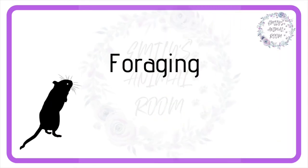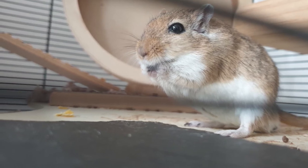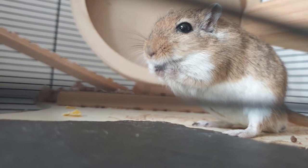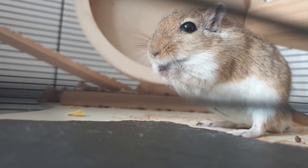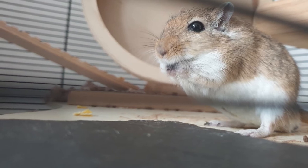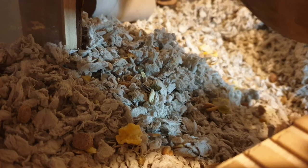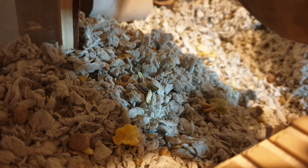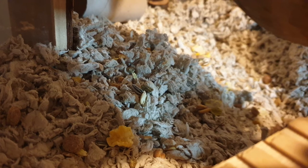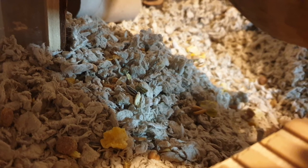It's really important to give your gerbils foraging opportunities. Instead of using a bowl, I highly recommend scattering their food around on top of their bedding. You can also hide a few of their favourite treats on the ledges or in hides for them to find. Being able to forage and look for their food like this mimics their natural wild behaviours and is brilliant for their mental wellbeing. It makes them use their brains as well as their noses. It can also help prevent declanning, as there isn't a food bowl for them to guard.